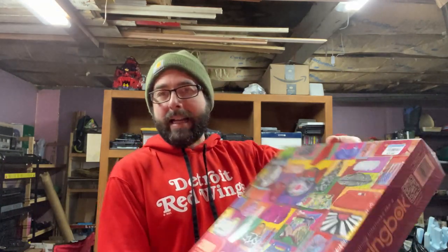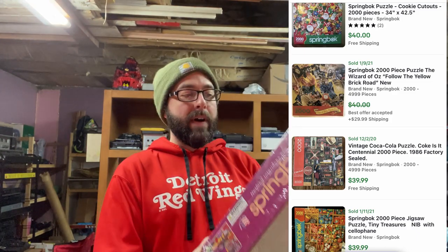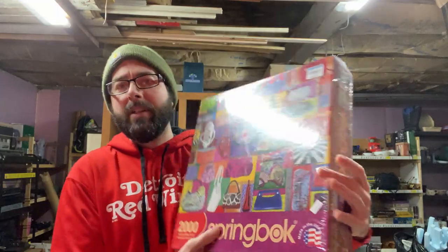The second puzzle I have is a Springbok — there's one O so it can't be Springbok. Again, this was not one I could find a comp on, but these 2,000-piece Springbok puzzles had a pretty good resale on them. I actually have a Coca-Cola one that is still in my store — I'm actually surprised it didn't sell over Christmas. But it's new in package. Paid $4 for it. Looks like it was picked up some other place that was selling it for $20.50, and I got it for $4.